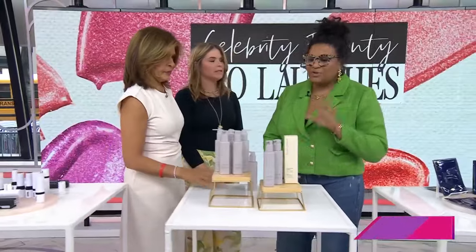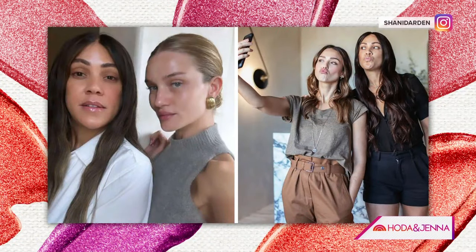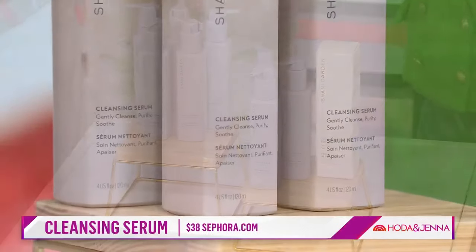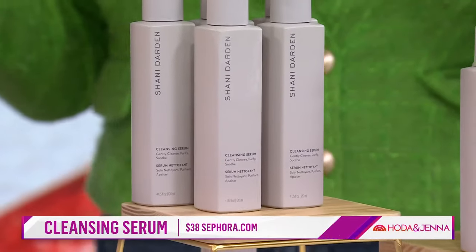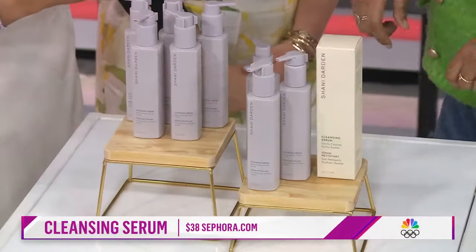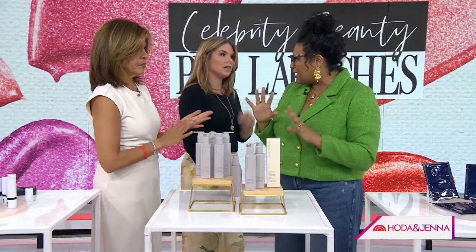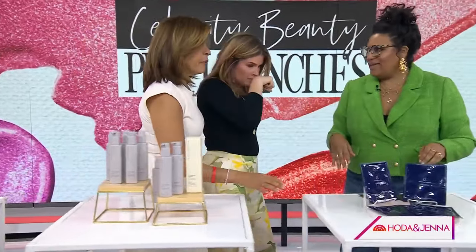Skincare now. Shawnee Darden — amazing. I wanted to show you guys this product because this is her cleansing serum. So not just a cleansing wash — it's a serum, so it's more elevated. She has worked with Kelly Rowland, Chrissy Teigen, Jessica Alba — all with amazing skin. This is great because it's a cleanser that's actually going to get your skin clean but also protect your skin barrier, so it doesn't strip. It keeps your skin hydrated, and it smells amazing.